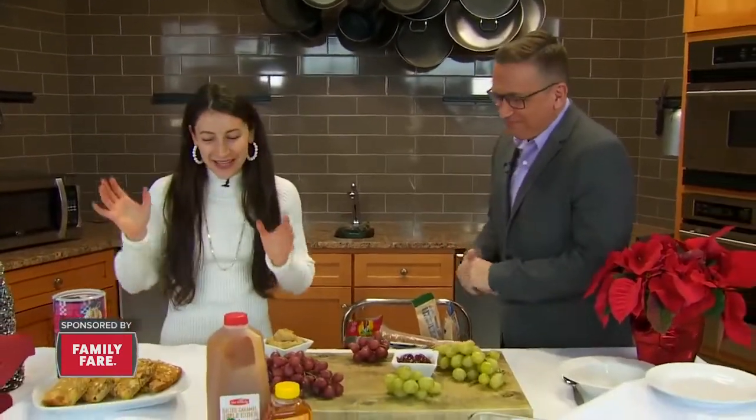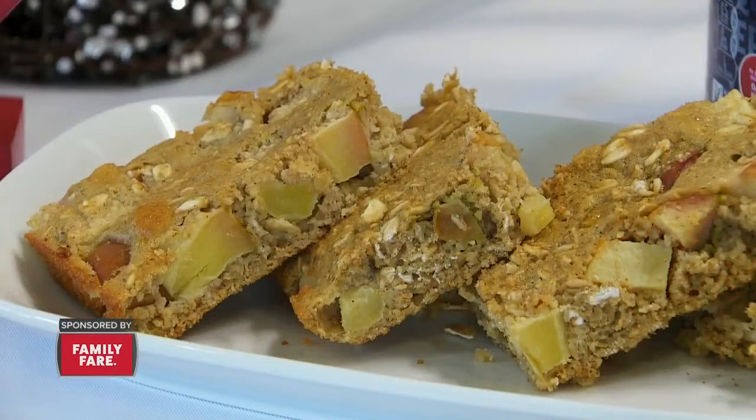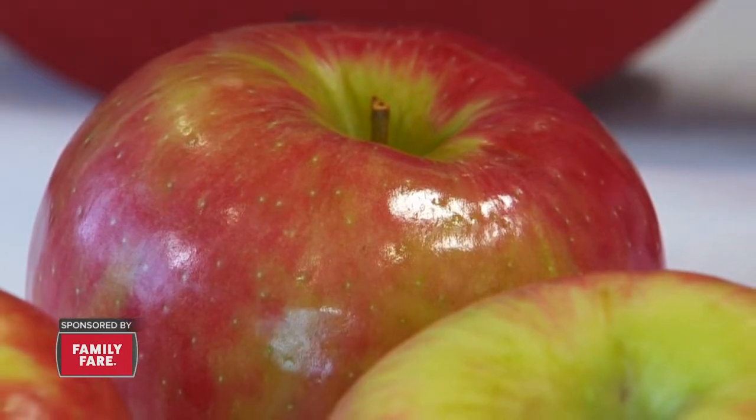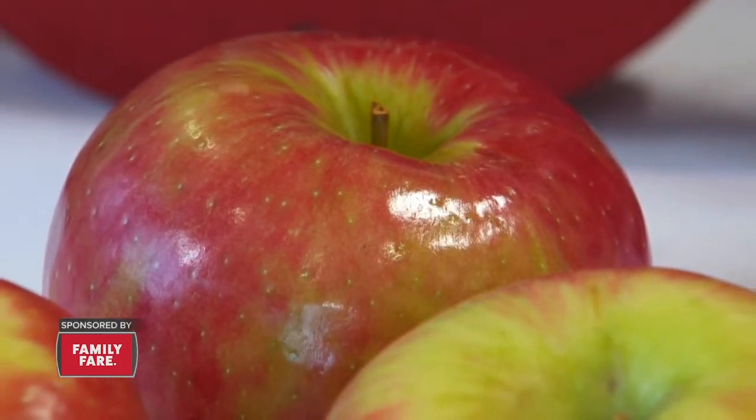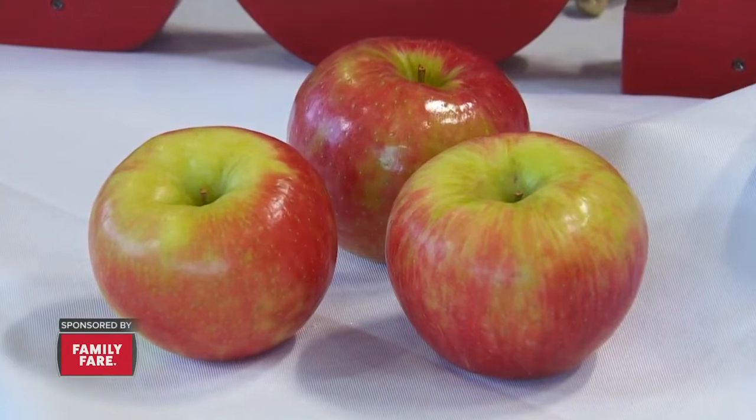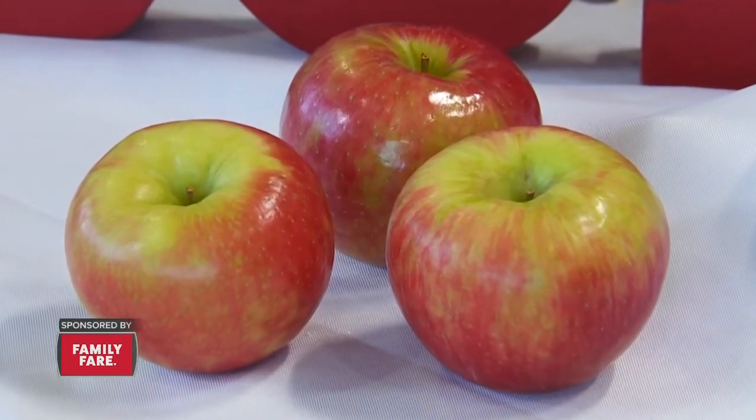So here we have some baked oatmeal bars, and I made them with Cosmic Crisp apples. They're a new variety that's a mix between a Honeycrisp and an Enterprise apple, so they're a little bit tart and a little bit sweet. The reason I like these apples is they actually get sweeter the longer you store them in the fridge.